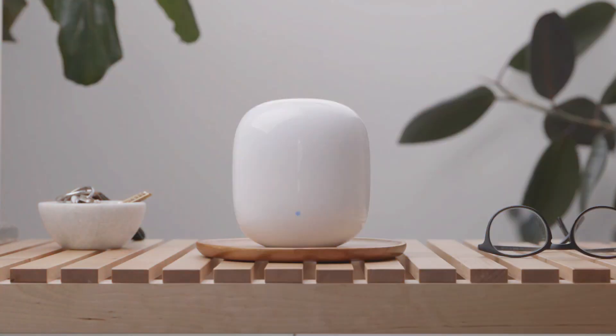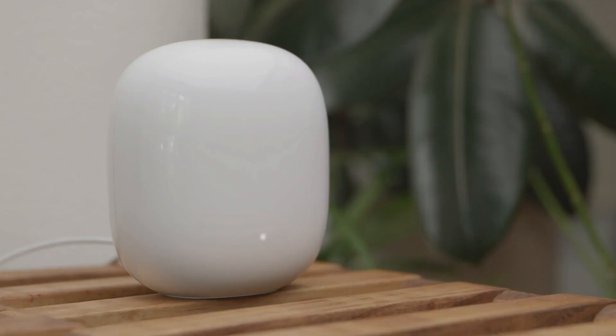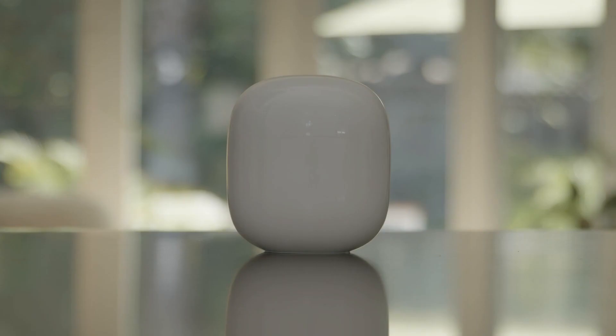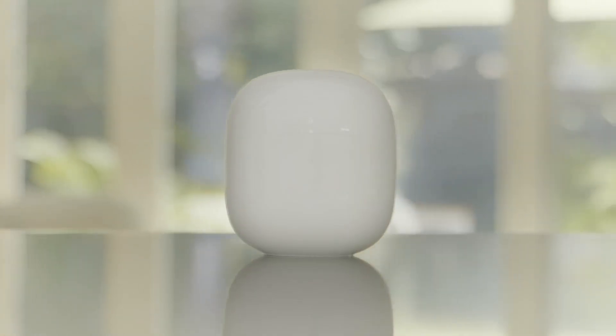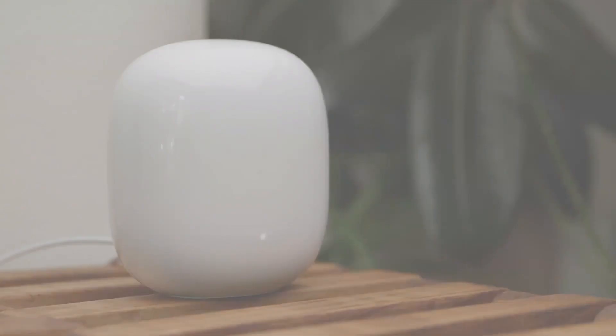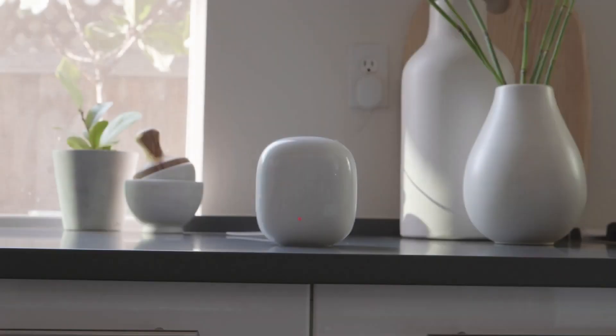Legal disclaimer: achieving speeds up to 2x faster than a Wi-Fi 6 router supporting 80 MHz channels, Google Nest Wi-Fi Pro operates according to Wi-Fi 6E specifications with a client device supporting 160 MHz channels. Actual speeds may vary based on various factors including ISP, network conditions, connected devices, and environmental variables. Factors like router placement, home size, materials, and layout may impact signal strength and coverage, potentially necessitating additional routers.